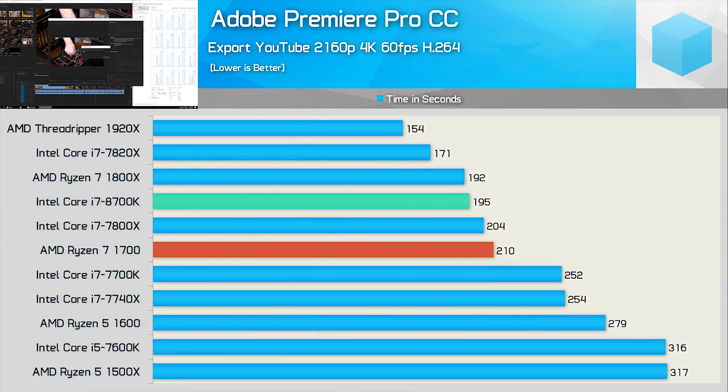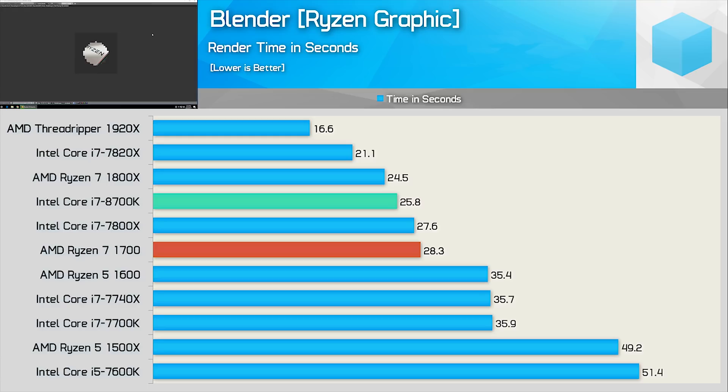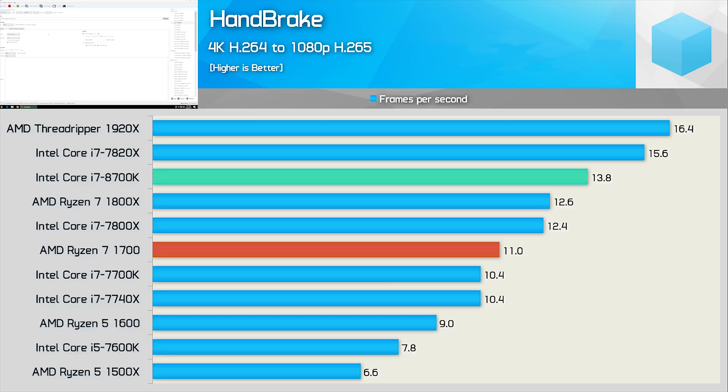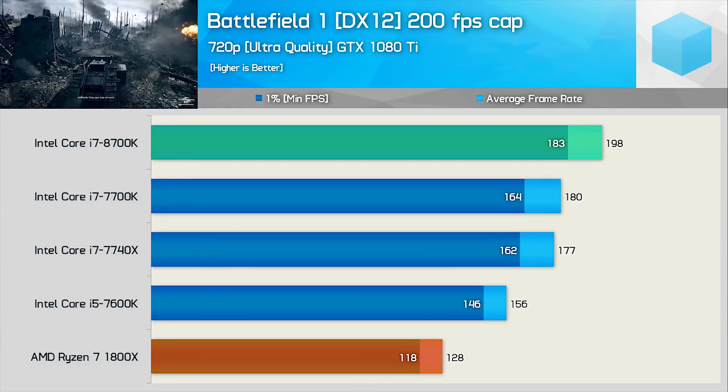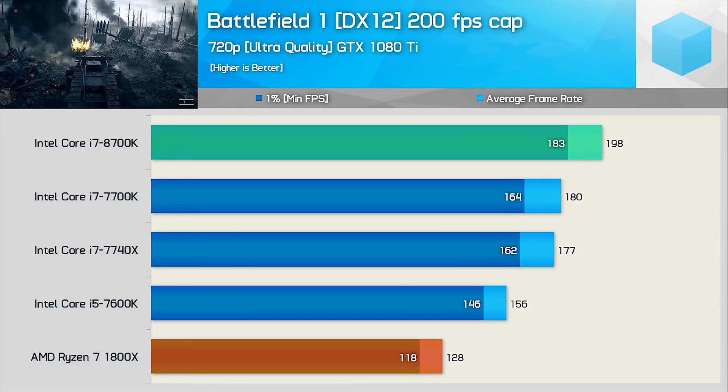Part of the reason games are using more than four cores can be attributed to Intel's response to Ryzen. Later in 2017, Intel launched the Core i7-8700K and other Coffee Lake chips, increasing the top core count to six cores and delivering better performance. In productivity, first gen Ryzen 7 still competed strongly with the 8700K given its eight cores, but for gaming the 8700K handily beat the 7700K and extended its lead over Ryzen, leading us to call it the new gaming king.